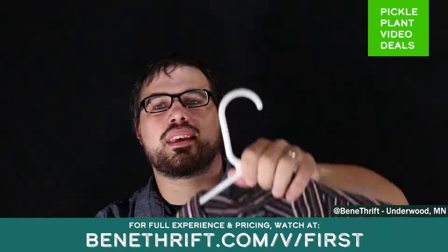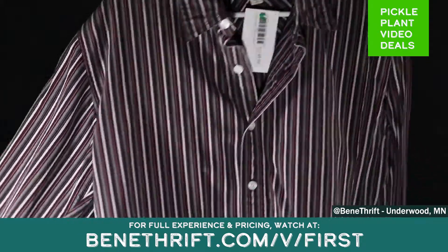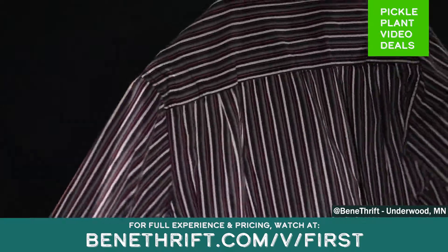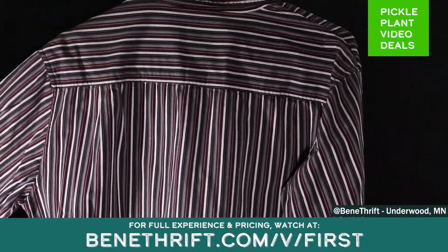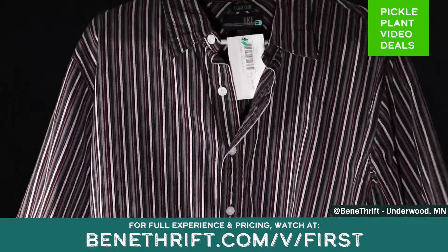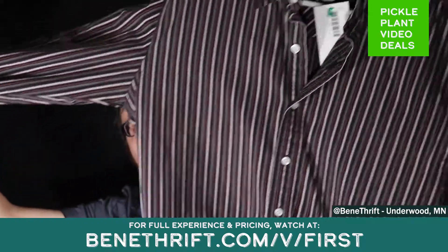Next up is a BKE Contour men's button-up shirt, striped. This would make a nice dress shirt. This is a large. No stains, holes, or rips in any of this stuff.